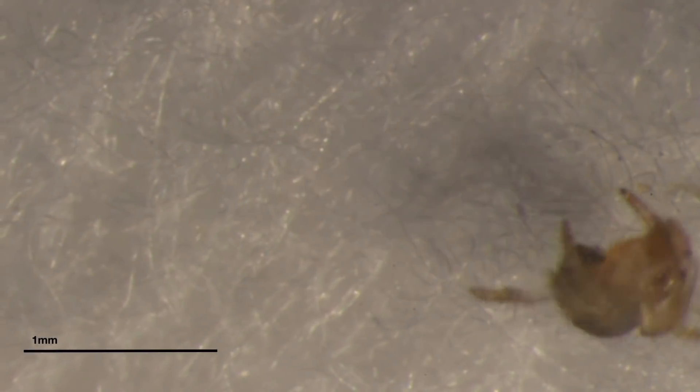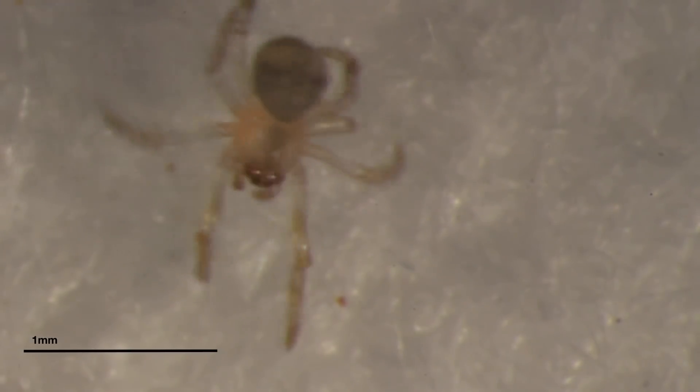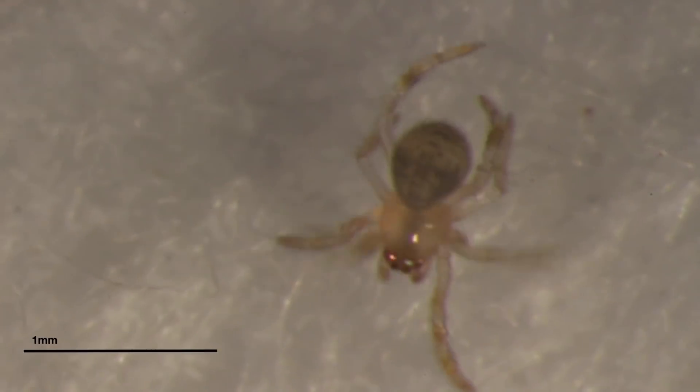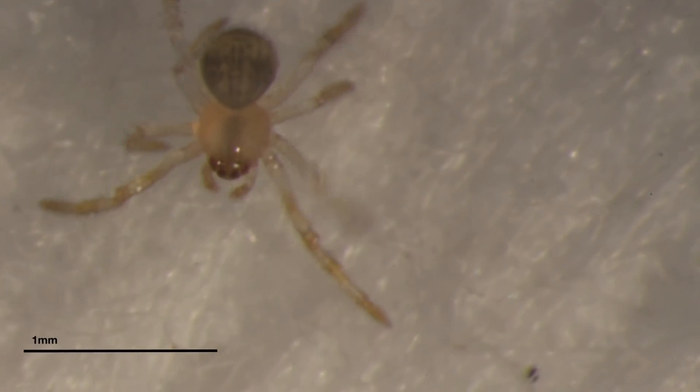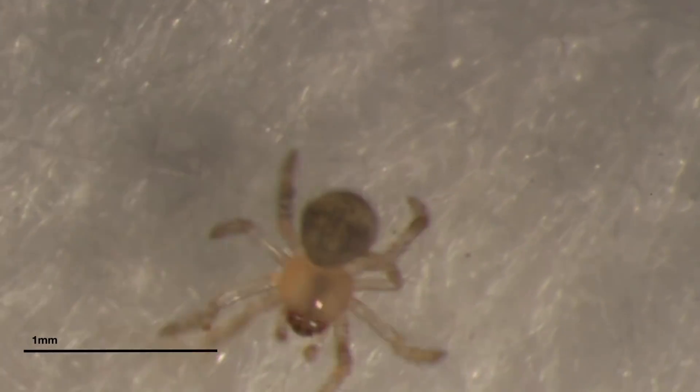They just kind of bumble around — look at that guy. In this case he's on a cotton pad; they seem to like that fabric, so he's just crawling around exploring the place. They seem to get very excited by fibers, which I guess you shouldn't be surprised about with a spider. So he's digging around.